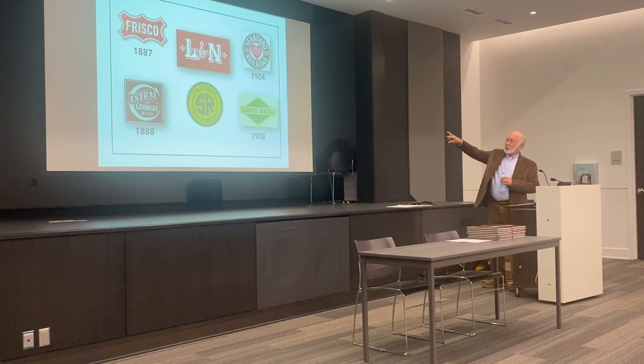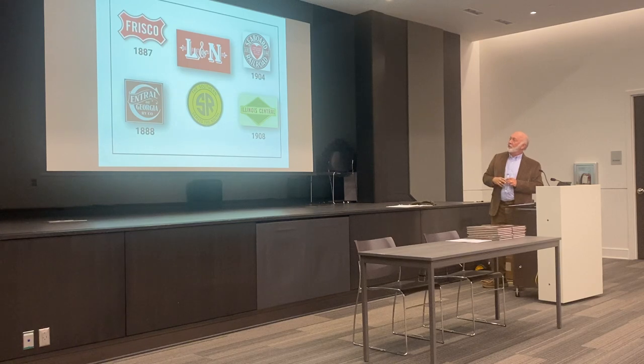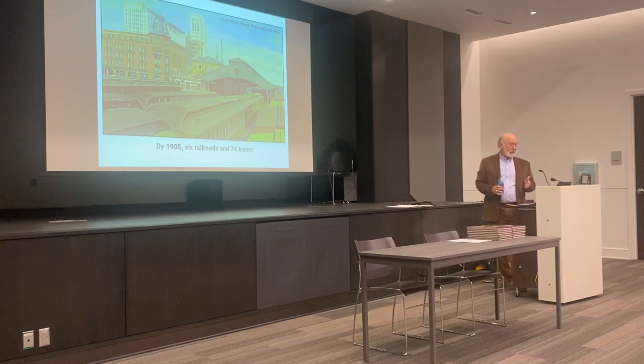The L&N and the Southern were the first two railroads. Then one by one these others began to come into Birmingham: the Frisco in 1887 from Amory, Mississippi; Central Georgia in 1888 from Columbus, Georgia; the Seaboard in 1904 from Atlanta; and the Illinois Central — the last two arrived in 1908, coming in by trackage rights on the Southern Railway and the Frisco. So here we had a total of six railroads all trying to use that one station.